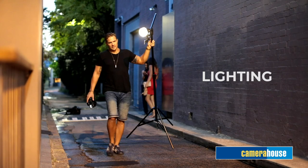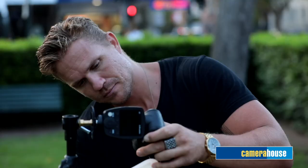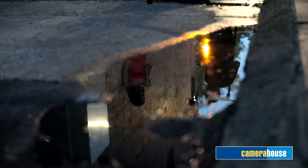For lighting, you can use all sorts: natural light, artificial lighting, fairy lights, a torch — anything. You can use backlighting, create reflections, and if there's no water on the street, bring some along to create something in your scene that makes it unique.